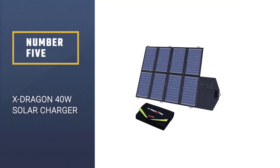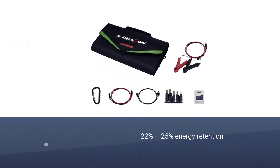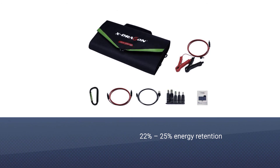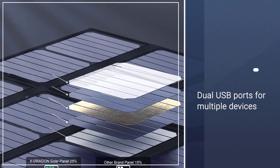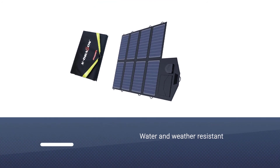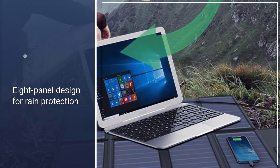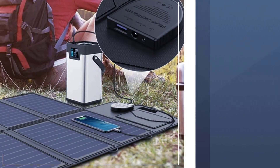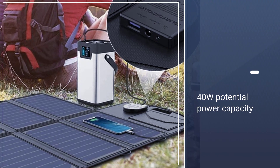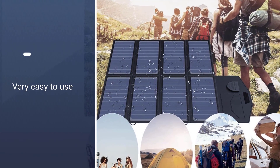Number five: X-Dragon 40-Watt Solar Charger. The X-Dragon solar charger brings you 22 to 25% energy retention. You have dual USB ports for charging multiple mobile devices or an 18-volt adapter included to charge your laptop. Water and weather-resistant Oxford fabric means you can leave it in light rain without worrying about damage, and you can simply house the phones underneath the 8-panel design to shield them from the rain. In total you have 40W potential and an easy setup on or off the power bank stand combination.